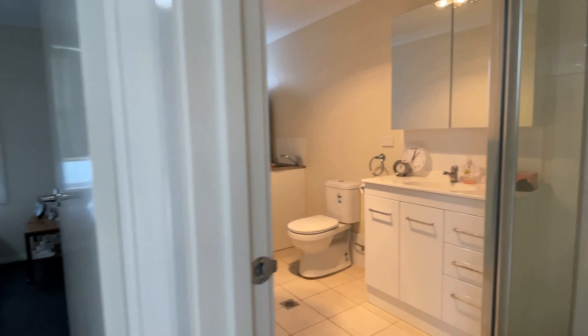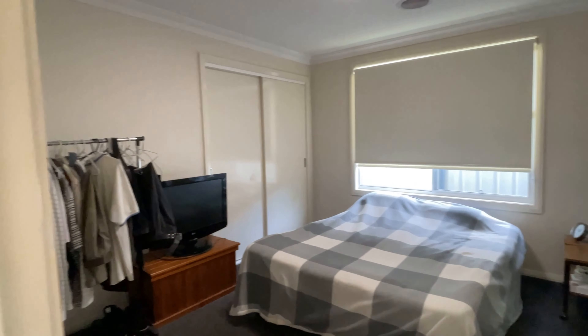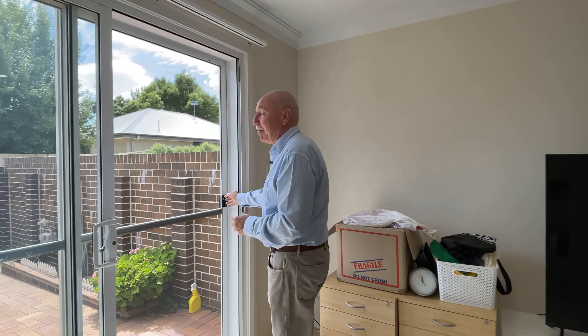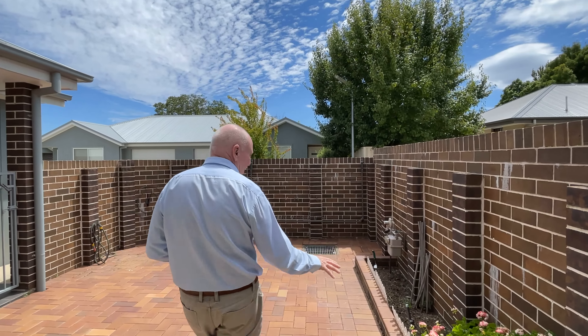Study nook on our left-hand side there. Internal access to a single garage with electric door as well. Quite a big combined laundry bathroom, so heaps of storage. Main bedroom with built-ins on the left-hand side as well.